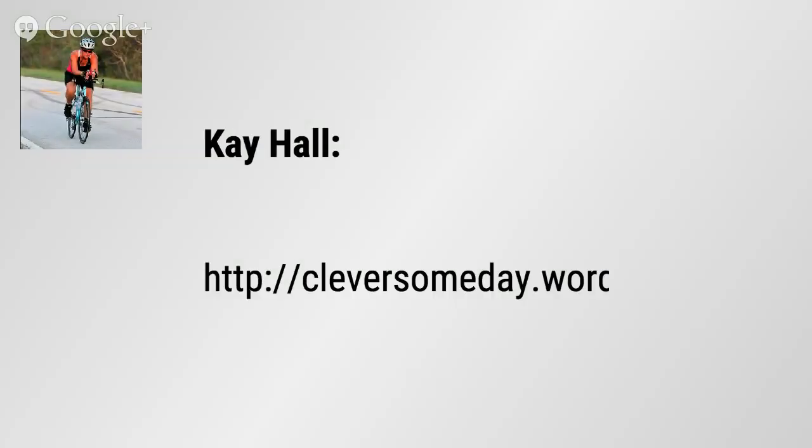Kay ended up posting her link — it is in the comments down below. Find Kay Hall's name and click on her link. CleverSomeday.WordPress will get you close. She also has — I think they're called Single Stroke Fonts. Please go to CleverSomeday, go to her blog, and favorite it because you will go back to it over and over again to find tips and tricks on everything. She really has one of the most comprehensive and amazing blogs I've ever been to. I'm probably on it at least once a week learning something, and she works for NASA — she knows her stuff.